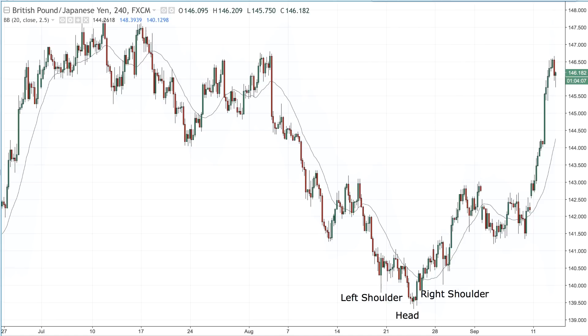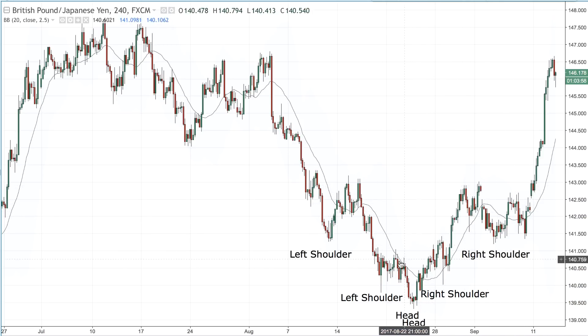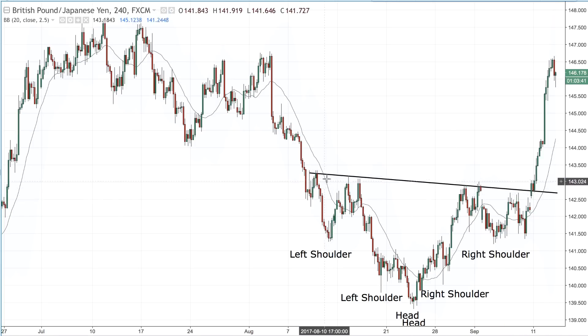If you want to know more, again in the description is the link to the pro room. Then we have a deeper, broader head and shoulders here. This head and shoulders was triggered first — probably you could have gotten a very nice trade there. I traded the second, broader head and shoulders. Now you can see we have our neckline here — connecting the highs: the first swing high, second, third, fourth, fifth, and then here we are breaking it.